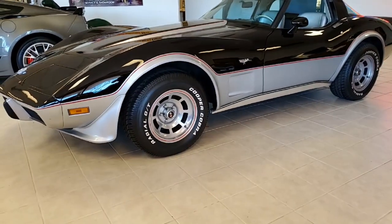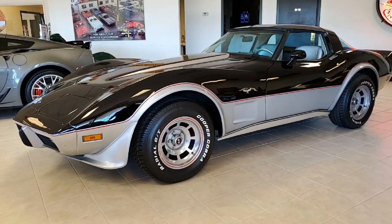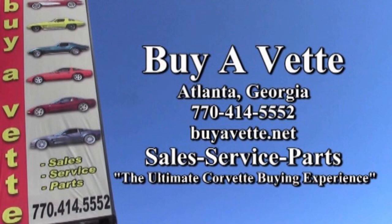We ship nationwide and worldwide. You'll be surprised how easy it is to buy a car and get it to your house anywhere in the country or in the world from buyavet.net. We are buyavet.net and we hope to be your ultimate Corvette buying experience.